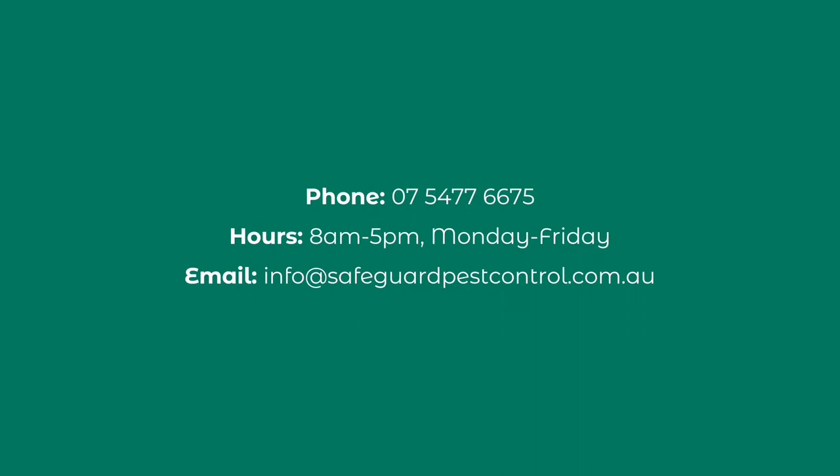If you'd like to make an inquiry with us, either give us a call during our business hours, or send us an email. Thanks for watching.